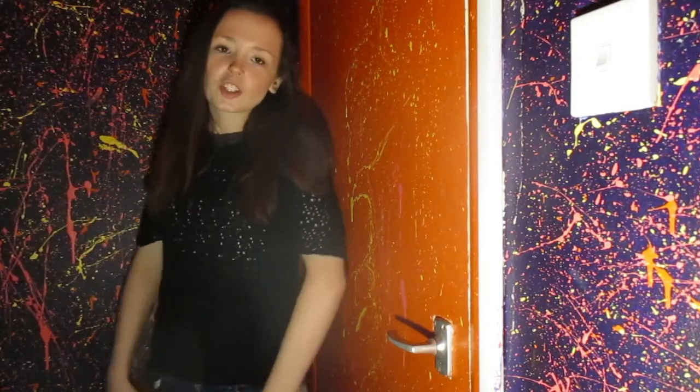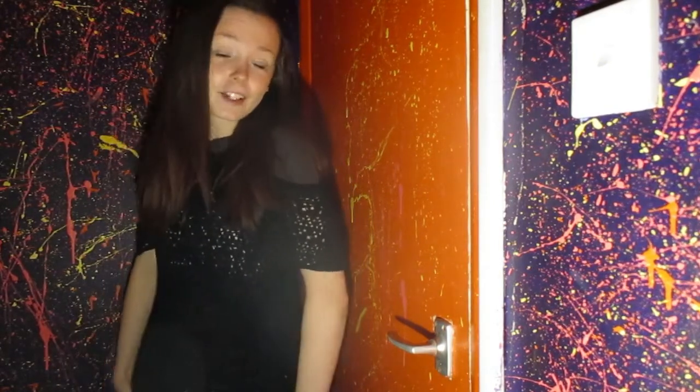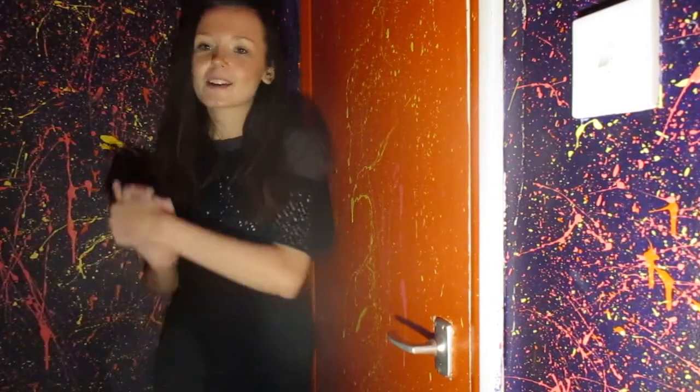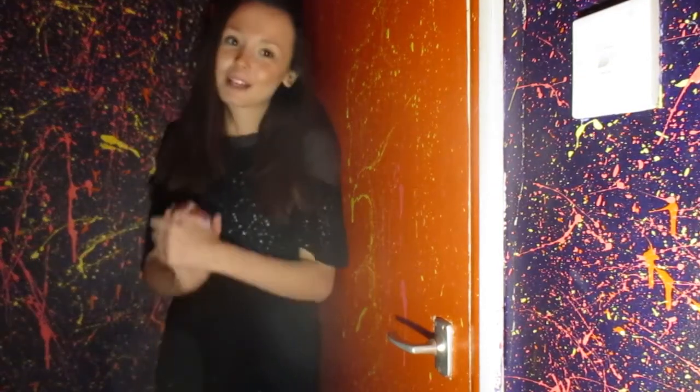Hi guys, this is - let me know in the comments if you're new here, then please subscribe. Leave a comment below with what you want me to do next week, and like this video if you like it, because I do put lots of effort into these videos and I love doing them. That would really help me out, thanks guys.